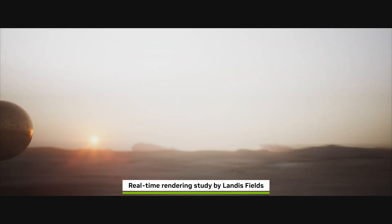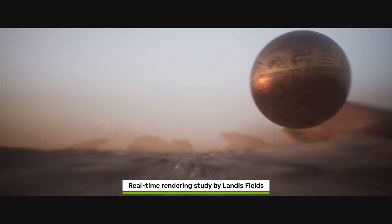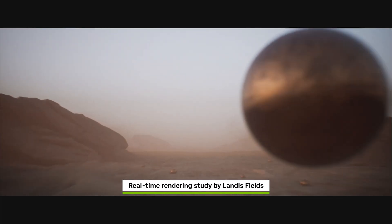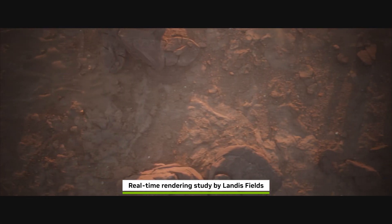A lot of what goes into figuring out if you like something is to be able to rapidly see it as fast as possible. RTX rendering in Unreal Engine has helped Industrial Light & Magic improve not just the efficiency and speed of storytelling, but it's also increased the quality and the type of answers that you're trying to figure out as a creative.